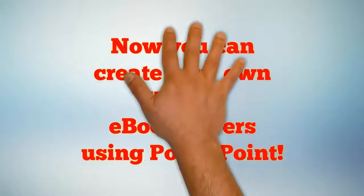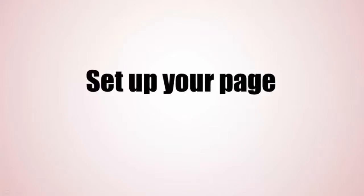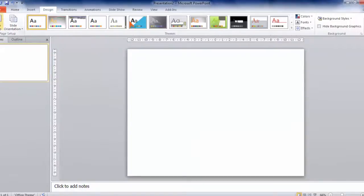Now you can create your own Kindle ebook covers using PowerPoint. So what's in the course? Setting up your page by resizing and changing orientation. Adding drawing guides for perfect alignment.